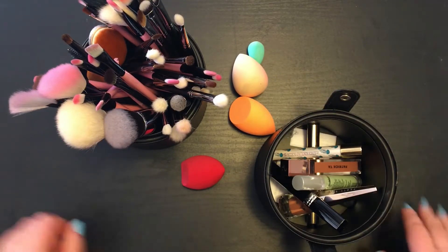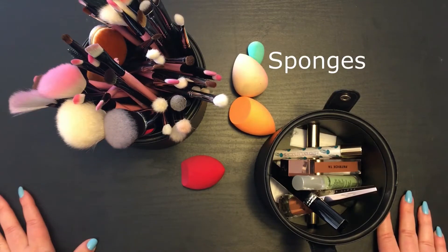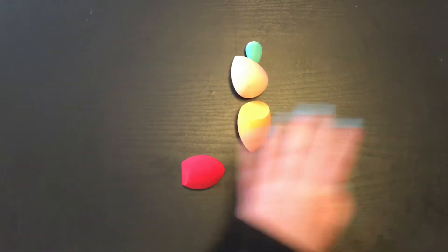In this video, we will be splitting applicator types into sponges, brushes, and built-in applicators, and discussing their uses.